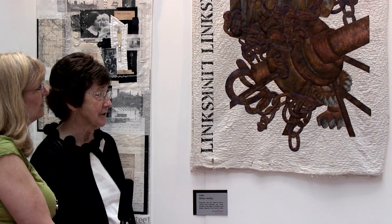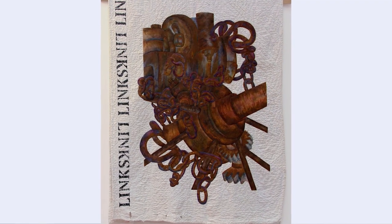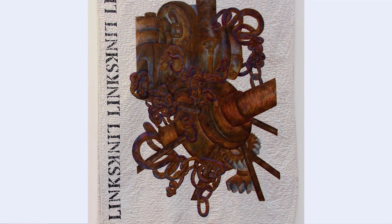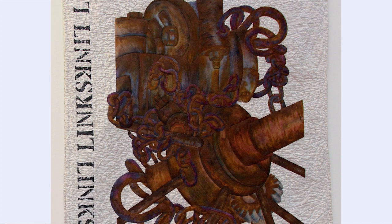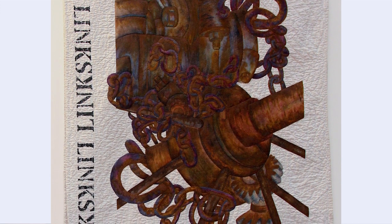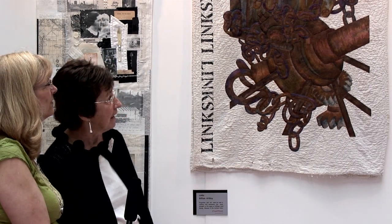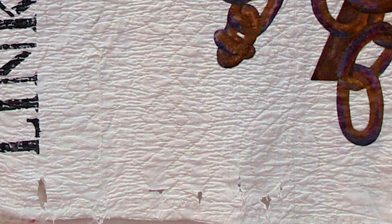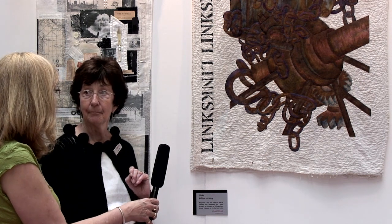Jillian spent holidays in the North Pennines in Weardale, where they did a lot of lead mining up the valley. This piece features heavy metal machinery from the separation process, where lead ore was separated from rocks by crushing. The machinery would have been used about 120 years ago. The quilt itself is an original antique quilt made around the same time — Jillian bought it, cut it in half, and repaired a large tear in it, combining the old quilt with her own artwork.